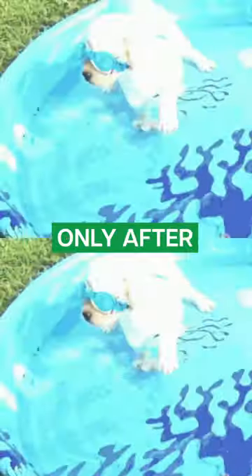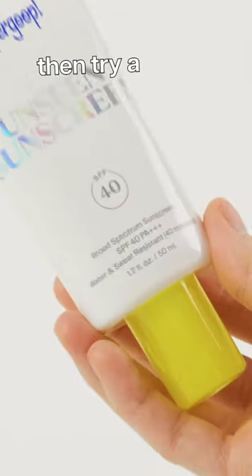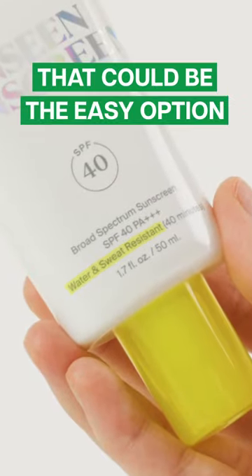Also, if you notice eye stinging only after sweating and swimming, then try a water-resistant formula. That could be the easy option for you.